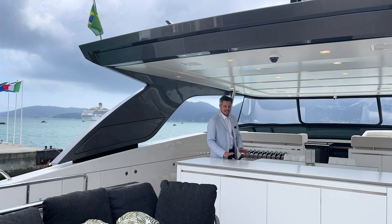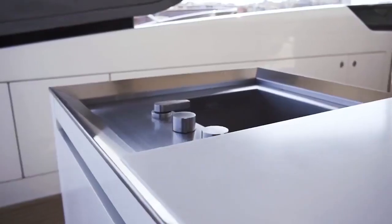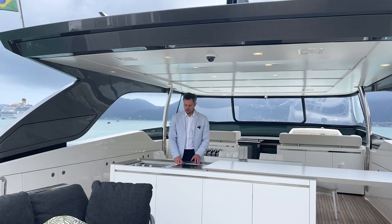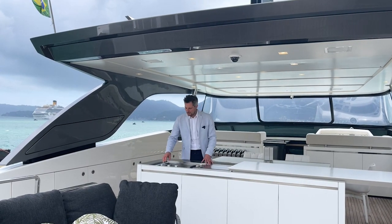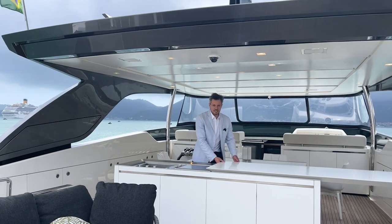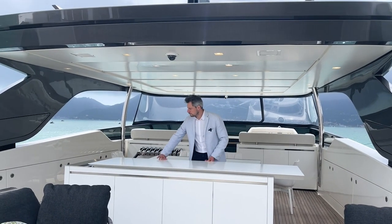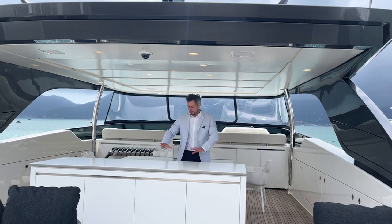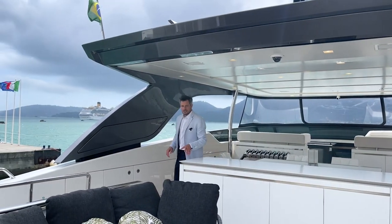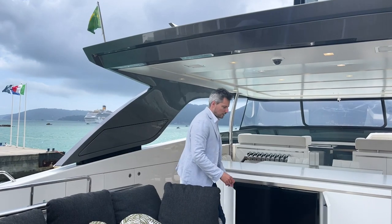A nice design centerpiece is the flybridge kitchen — when you press the hidden button below, it opens to reveal a Miele teppanyaki grill top with a stainless steel sink, hot and cold water tap, and brushed stainless steel finishes throughout. Pressing the button again slides it completely closed. Below there's a fridge and more storage, and on the other side a TV that opens to let you enjoy watching while on the flybridge.